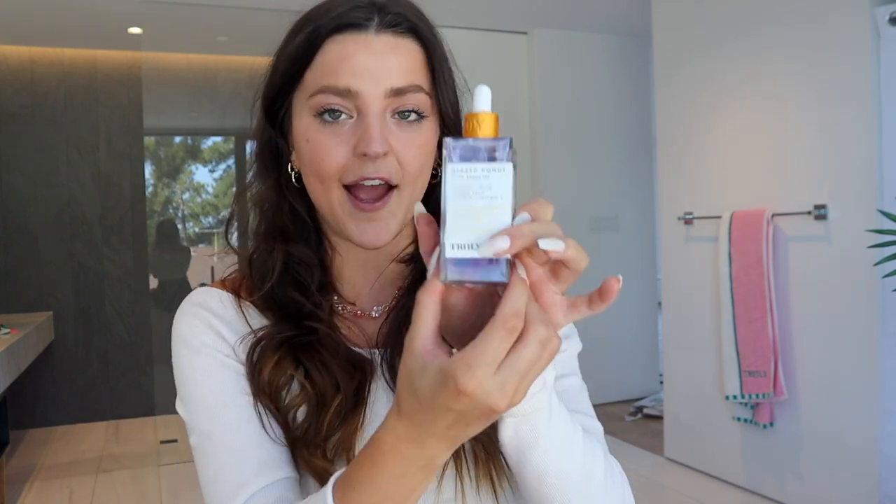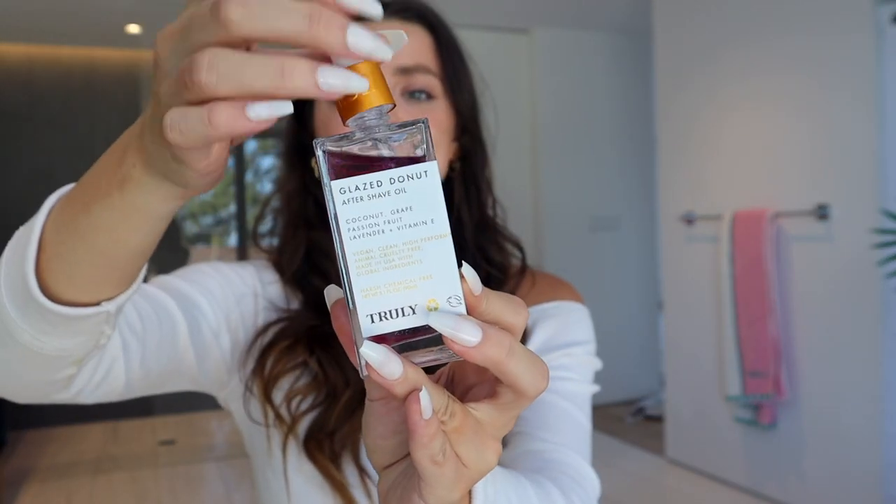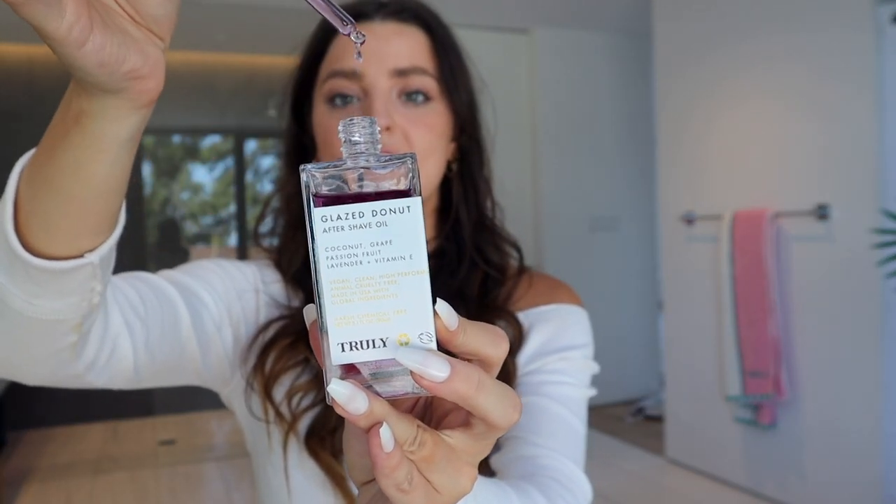I use our polishes as body masks — in the shower I'll put this on my whole body because I love the scent so much, for about two or three minutes, then rinse it off. To lock in the scent, keep your skin hydrated, dewy, and smelling amazing all day long, follow up with the Glazed Donut Aftershave Oil. It's my favorite product of all time — a body oil with an amazing glazed donut scent.